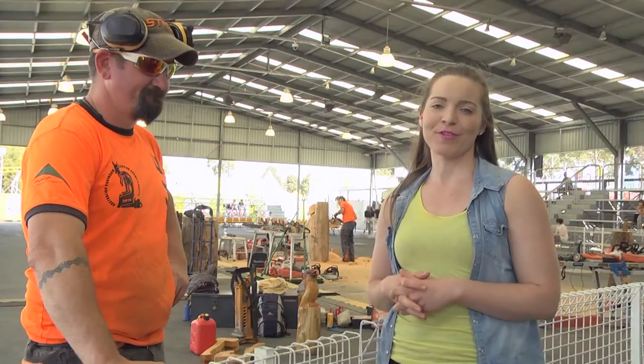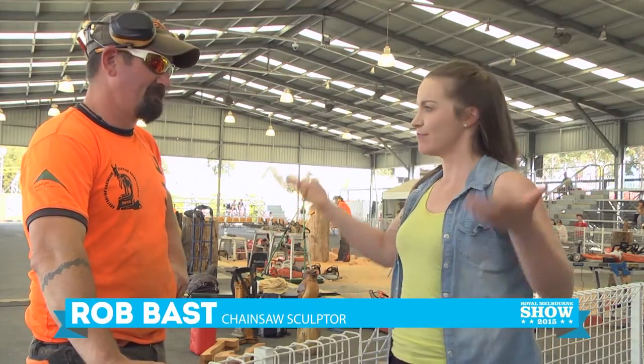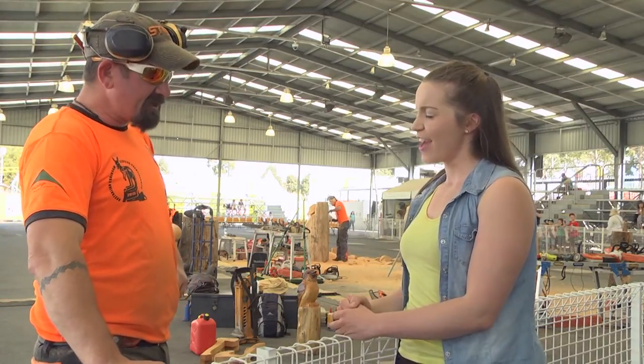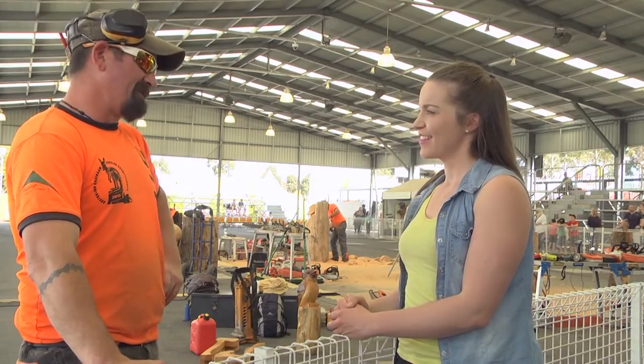Here I am at the Woodshop Pavilion watching some chainsaw carving behind us. I'm with Robbie — thanks for joining us. Now Robbie, how have you been involved in all this chainsaw carving? In 2003 I started as a hobby. I saw some guys carving at the Elmore Field Days and wanted to do that, so I picked it up from there.